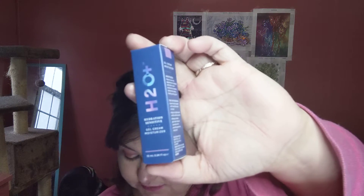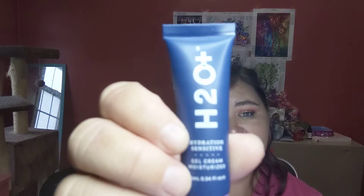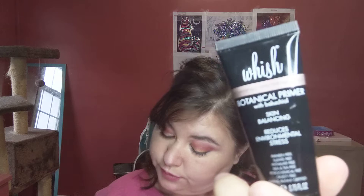Next we have H2O Hydration Sensitive Gel Cream Moisturizer. The full size of this is $42. And that looks like that. It's very, very cute. Then we have the Wish Biotentacle Primer. Full size of this is $44.